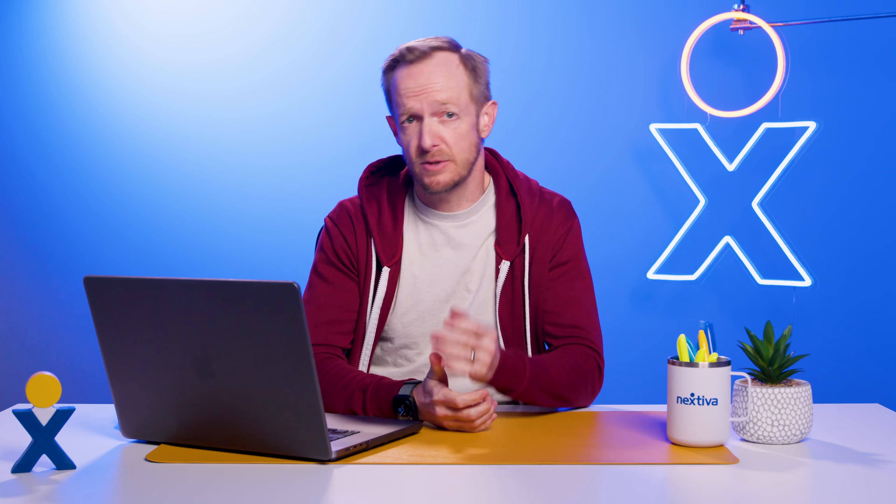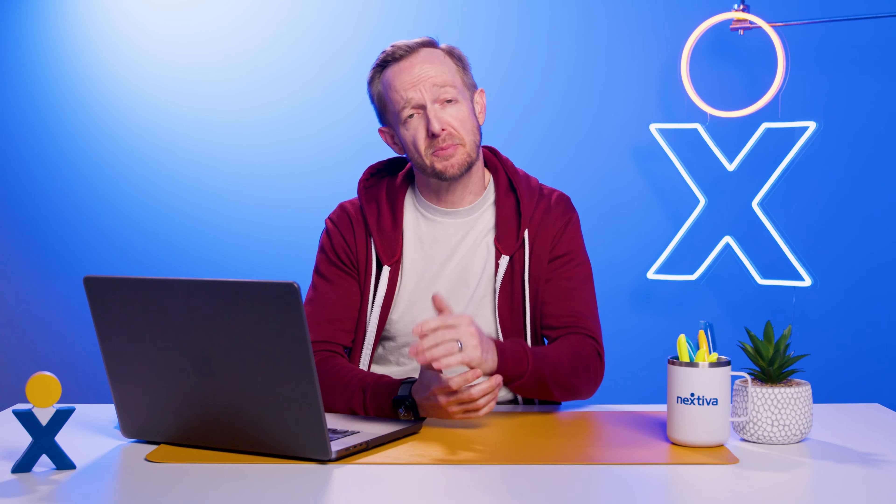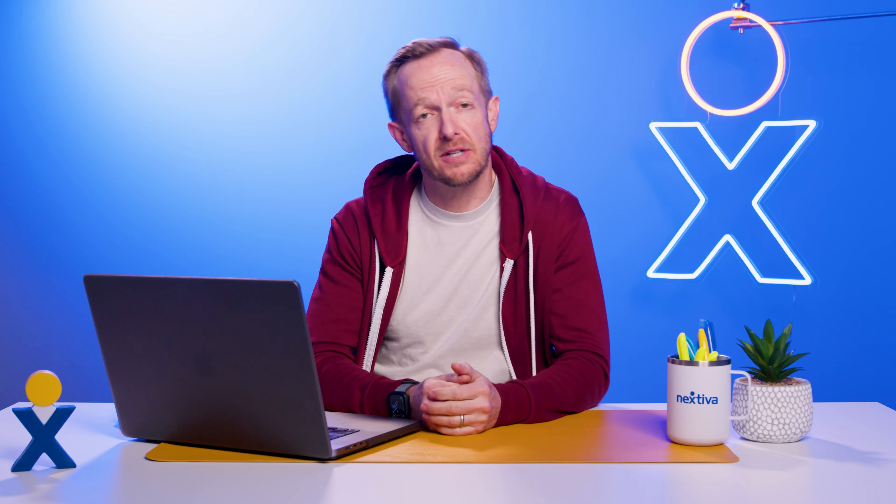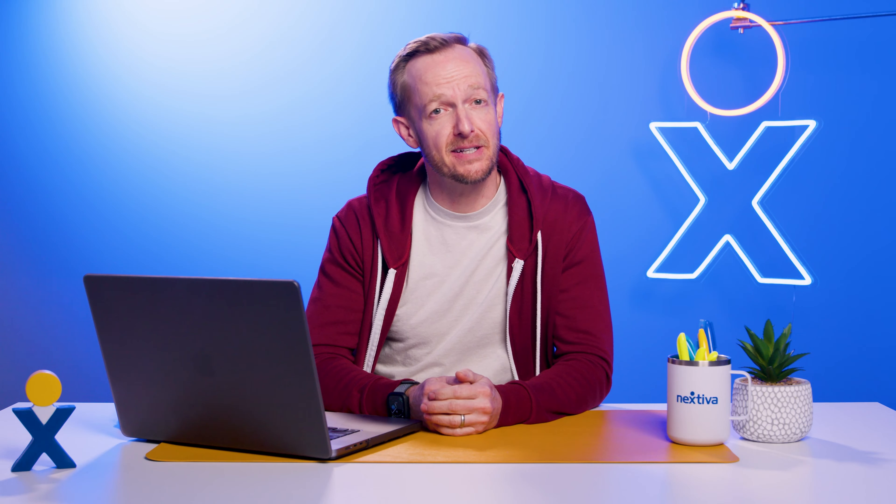It's come to our attention that some of you might've been getting kicked out of NextyWon1 and had to log back in every time your computer went to sleep. We changed that, and I gave Chuck the opportunity to explore alternative employment scenarios. Now, when you log into NextyWon1, you'll stay logged in for up to seven days before you need to log in again.